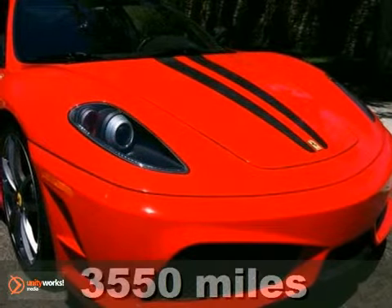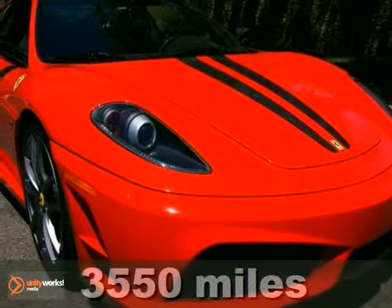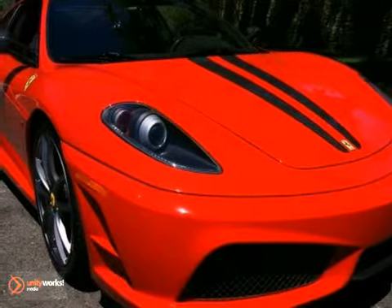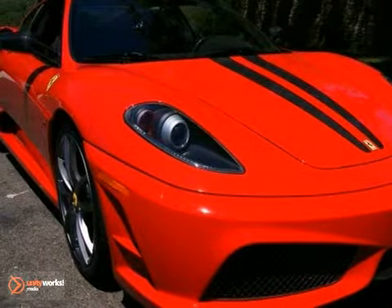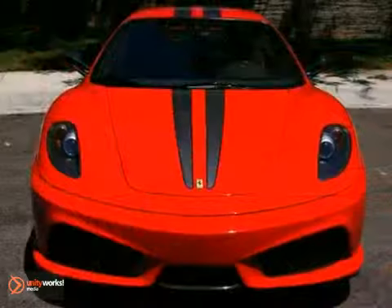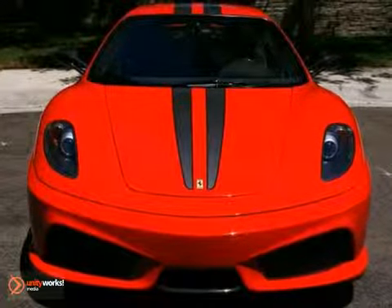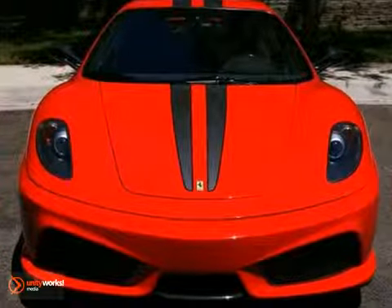U.S. Carbon Package, Carbon Fiber Racing Seats, Carbon Fiber Steering Wheel with LEDs. The Auto Gallery is pleased to present this exceptional 2009 Ferrari F430 Scuderia Coupe with 6-speed F1 transmission. Finished in a Rosso Corsa Red exterior and black Alcantara interior, this F430 Scuderia is simply spectacular.